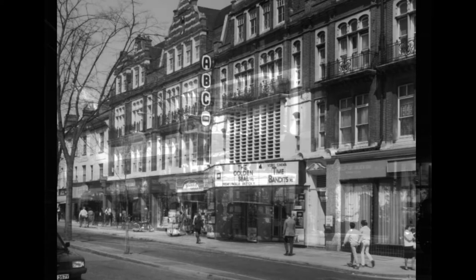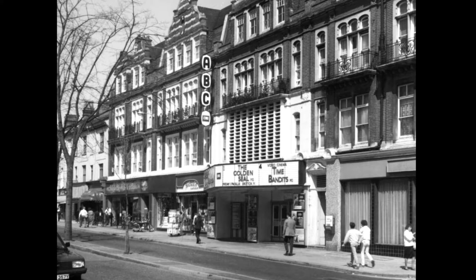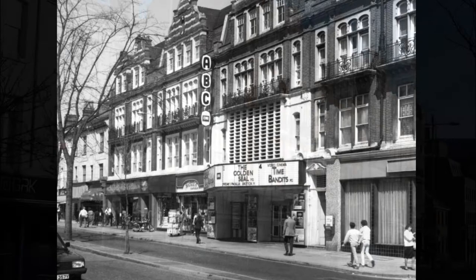The interior was gutted and the balcony removed, and the shell of the building was converted into the 2,300-capacity Mercy Nightclub, which opened on 23rd September 2003.